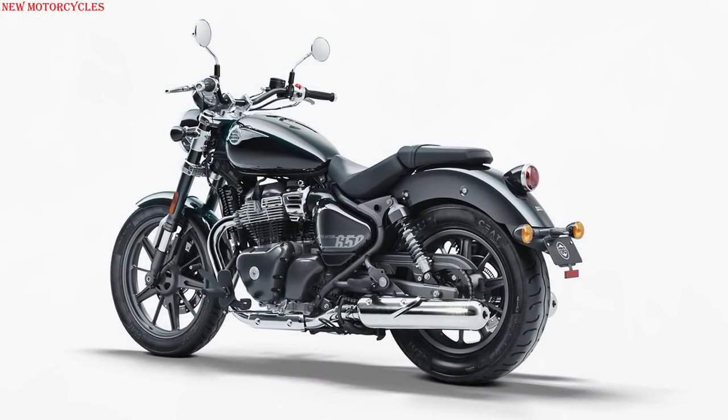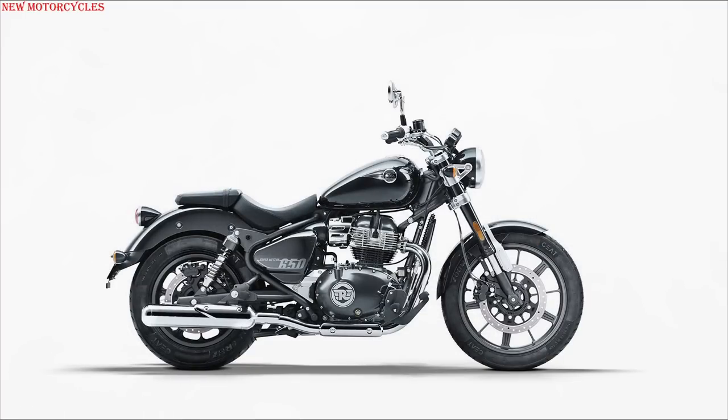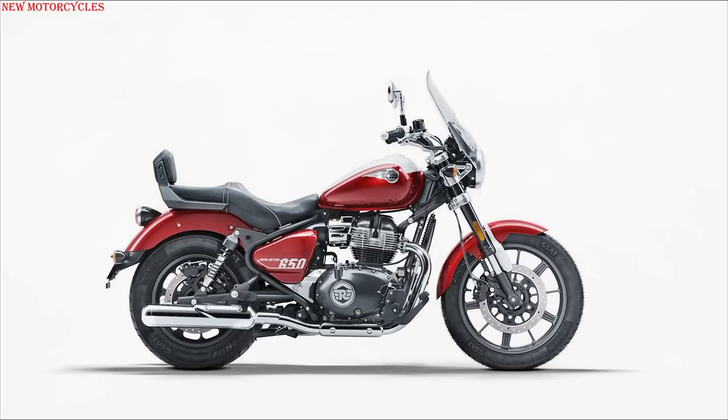The Super Meteor 650 Solo Tourer variant will be available in five colors: Astral Black, Astral Blue, Astral Green, Interstellar Gray, and Interstellar Green. The Super Meteor 650 Grand Tourer variant will be available in Celestial Red and Celestial Blue.